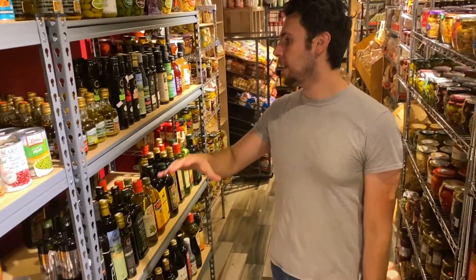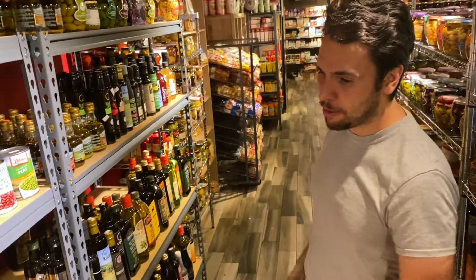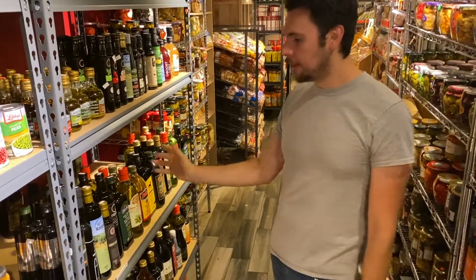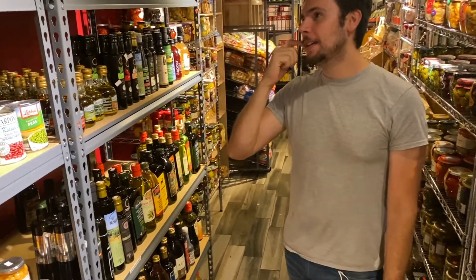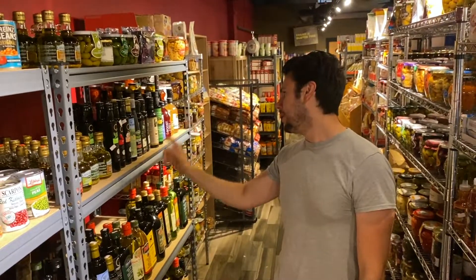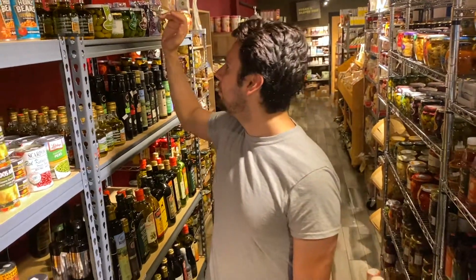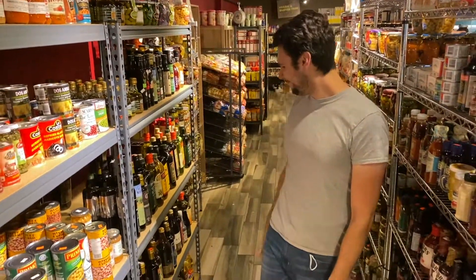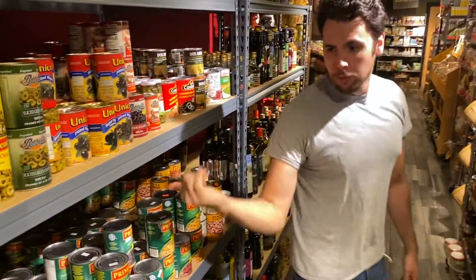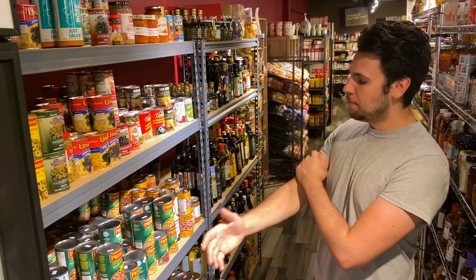This is a section I'm really happy with. This is all different kinds of oils: flavored olive oils, regular olive oils, avocado oil, sesame oils, apple cider vinegars, and various other vinegars. Vinegars are very big in this section.